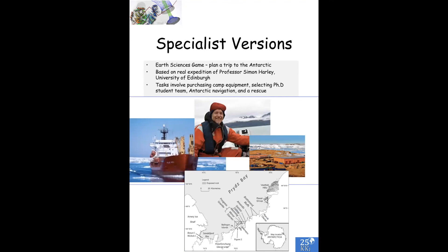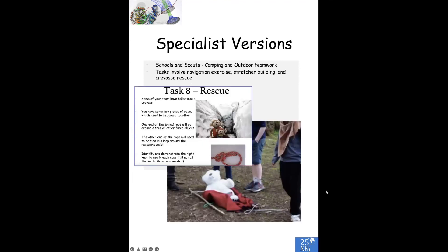We have designed a couple of specialist versions, one particular one for earth science PhDs. In this version, it's based on a real expedition — Professor Simon Harley, a geology professor at the University of Edinburgh, has made a number of trips to the Antarctic, and the tasks involve going through what Simon would have to do to plan his trip. We also have a specialist version for outdoor activities, camping, and outdoor teamwork — here's someone who's fallen down a crevice, and at the bottom you can see someone who needs taking away on a stretcher.